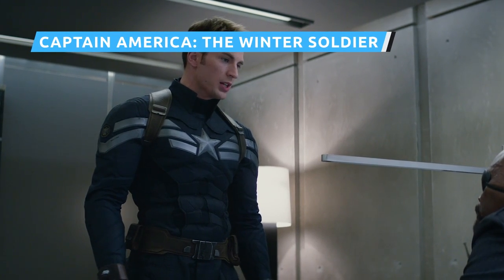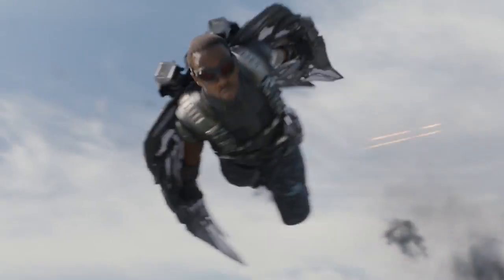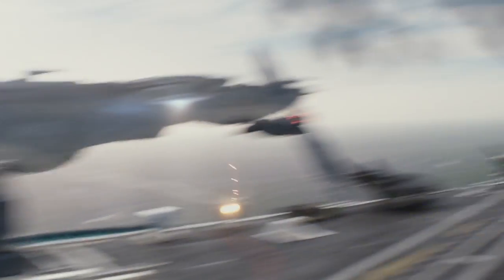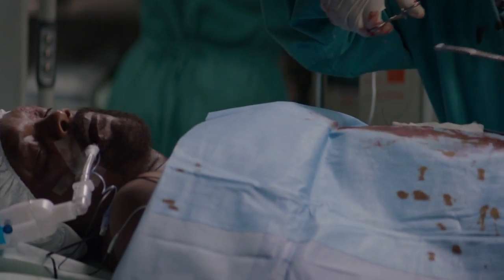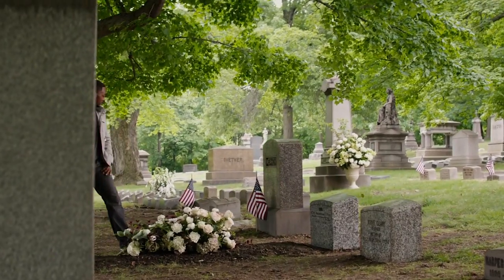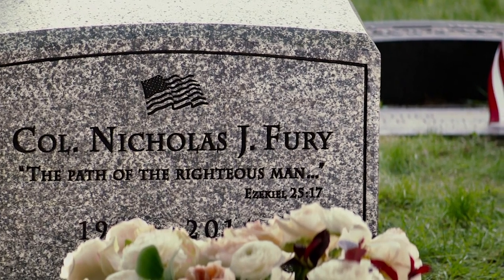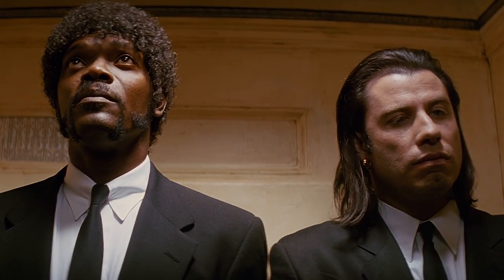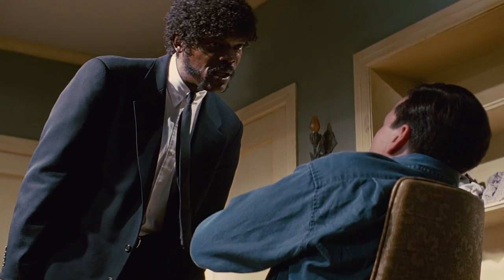Captain America The Winter Soldier introduced some significant changes to the MCU — Bucky as the Winter Soldier, the first appearance of the Falcon, and the sinister truth behind S.H.I.E.L.D., which had become infested with HYDRA agents. Nick Fury even has to fake his own death. The biblical passage engraved on his tombstone, ascribed to Ezekiel 25:17, will no doubt be familiar to longtime fans of Samuel L. Jackson — it's part of his dialogue in one of the most iconic sequences from the famous 1994 crime film Pulp Fiction. The Russo brothers shared that they decided on the verse following the suggestion of the film's effects supervisor.